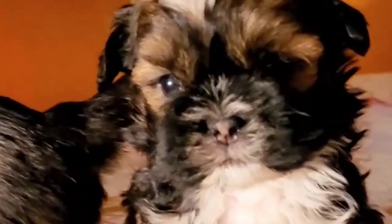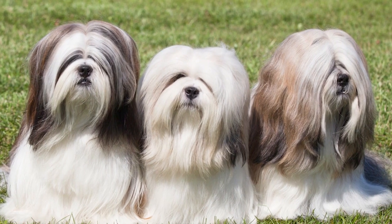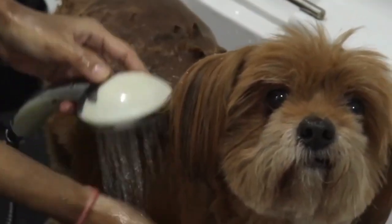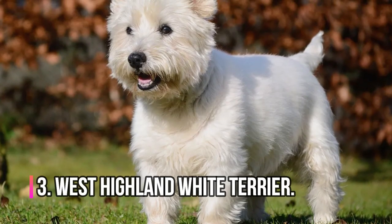The Lhasa Apso is an independent and reserved breed. They have a protective nature and are known to be good watchdogs. They are also known to be highly trainable, and with proper socialization and training, they can make great companions. They are also known to be adaptable and can thrive in different living environments.